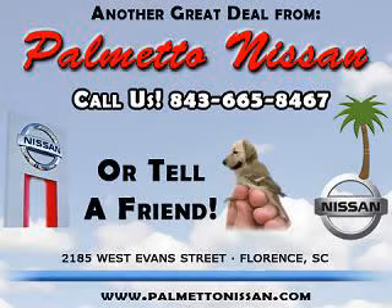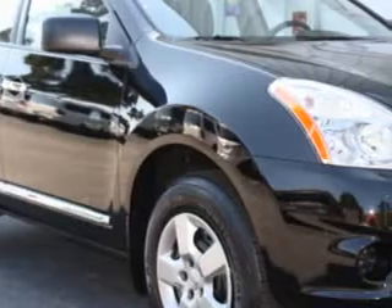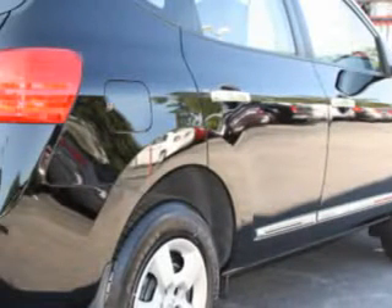Thank you for shopping Palmetto Nissan. Imagine driving this super black 2012 Nissan Rogue S, equipped with a 4-cylinder engine and an automatic transmission.